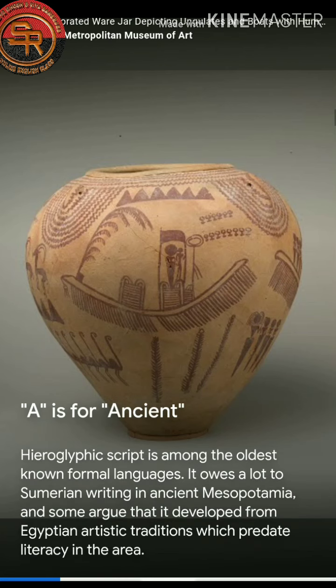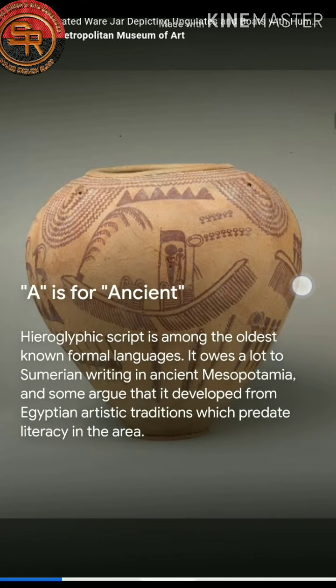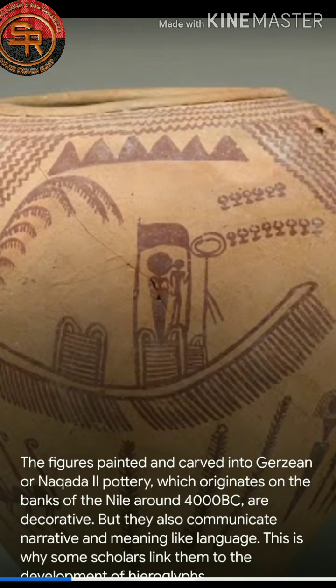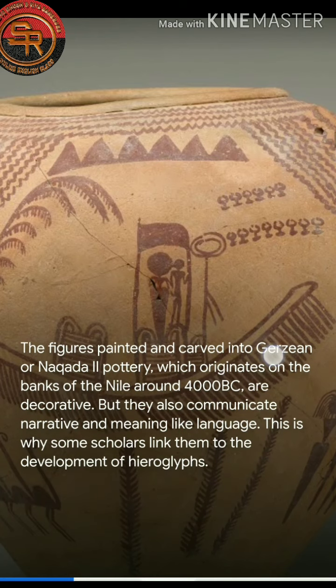A is for Ancient. Hieroglyphic script is among the oldest known formal languages. It owes a lot to Sumerian writing in ancient Mesopotamia, and some argue that it developed from Egyptian artistic traditions which bred literacy in the area. These figures painted and carved into Gerzian or Naqada pottery originate on the banks of the Nile around 4000 BC.